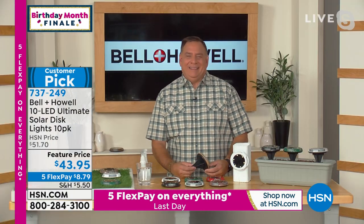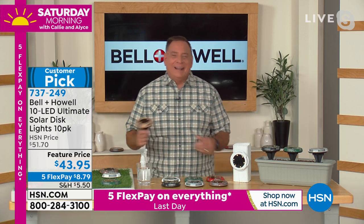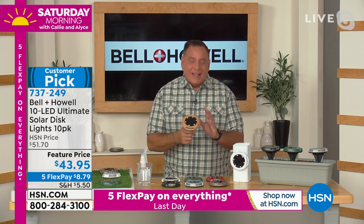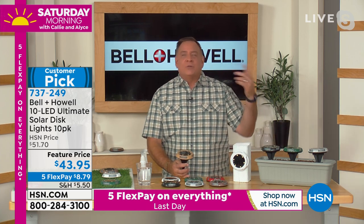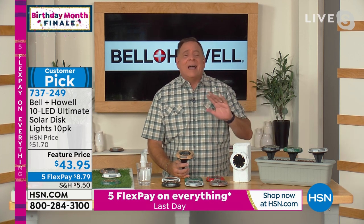Lou went from the garden and now he's sprucing up the yard with these beautiful lights. As Lou says, these are one of the easiest home improvement projects you'll ever do because you don't have to dig, you don't have to run any wires, you don't have to hire an electrician. There's no wiring, there's no hiring. All you're going to do is set these on the ground — it's that simple.